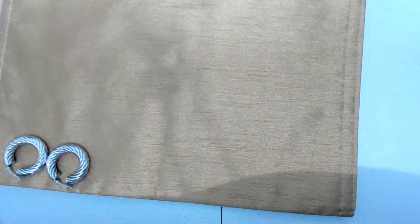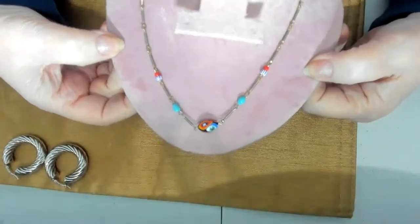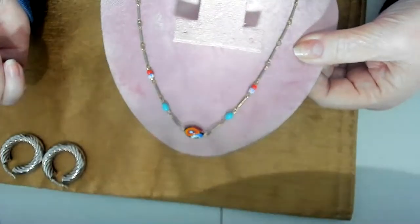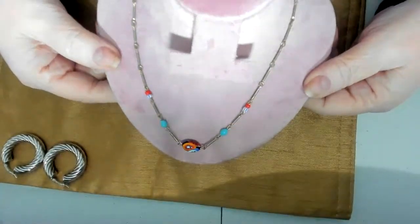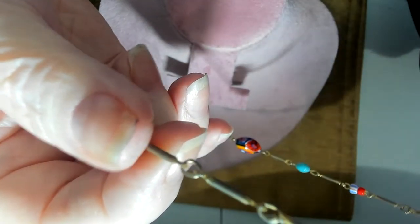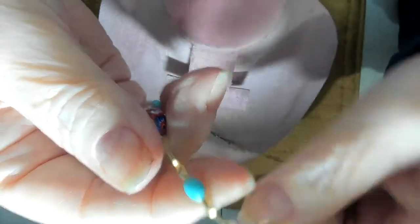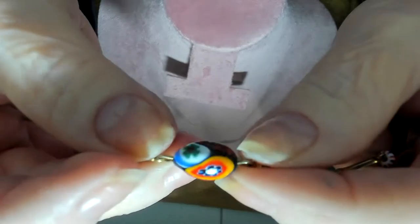I've got a little dainty millefiori necklace — you can kind of see it down here. Very dainty, with a barrel clasp — a very little clasp. The chain has some wear; it is old. I didn't test these beads. Very pretty design — just very dainty and pretty.